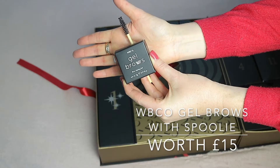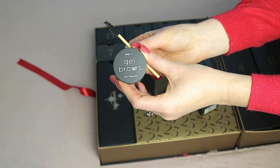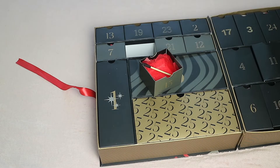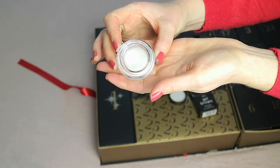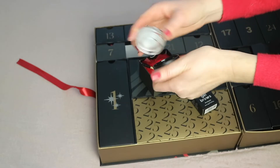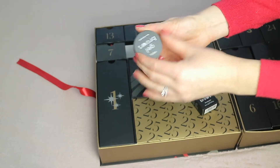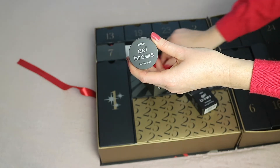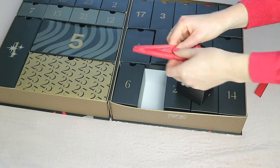Window fifteen, on the other side, is the WBCO Gel Brows, a brow styling gel. I think it might be a clear brow setting gel — yes it is. I've never tried one of these before so it'll be good to give a go. It looks like a full size and retails for 15 pounds.